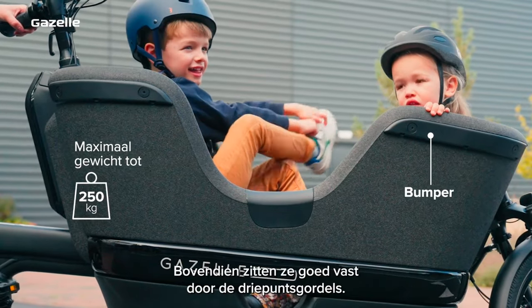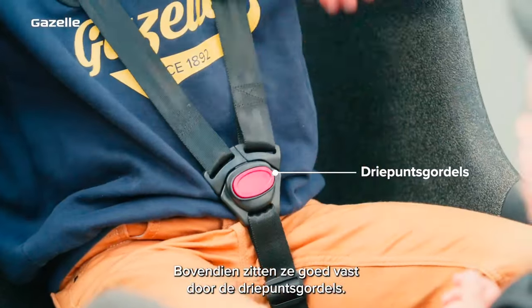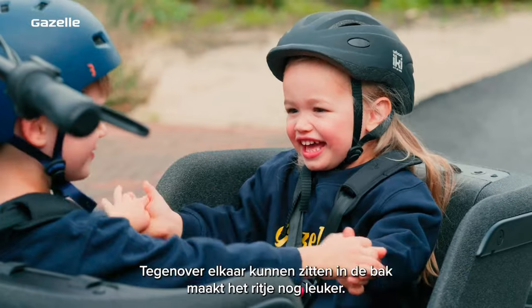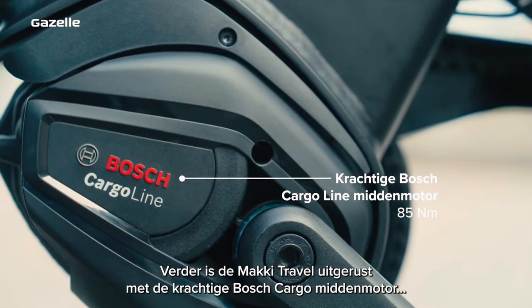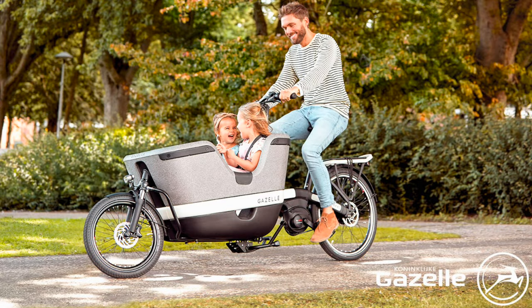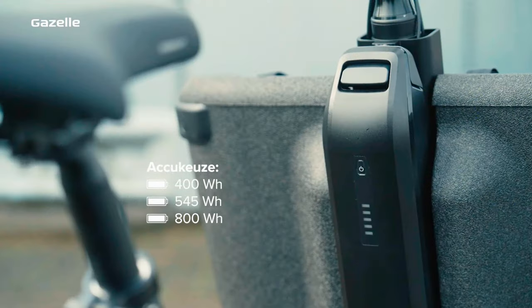The Maki Travel can carry up to three children in the front carrier with a maximum permitted weight of 250 kilograms. Cycling with such heavy loads has never been easier, thanks to the powerful cargo central motor from Bosch that produces 85 newton meters of torque, making even uphill rides with children in front a relaxing and enjoyable experience. The torquey motor is fed by your choice of battery, with 400, 545, and 800 watt-hour Bosch lithium-ion options available.